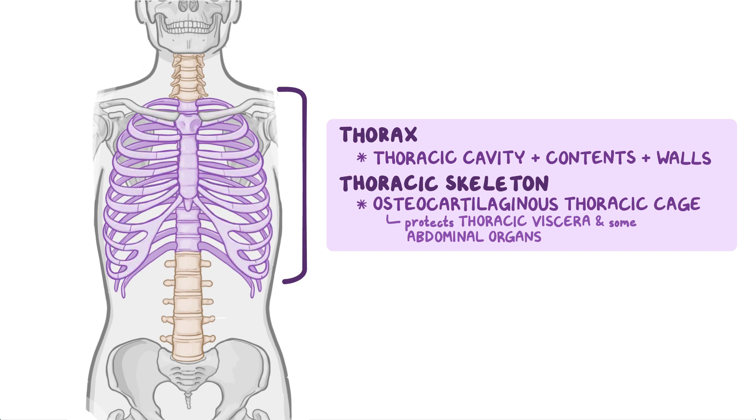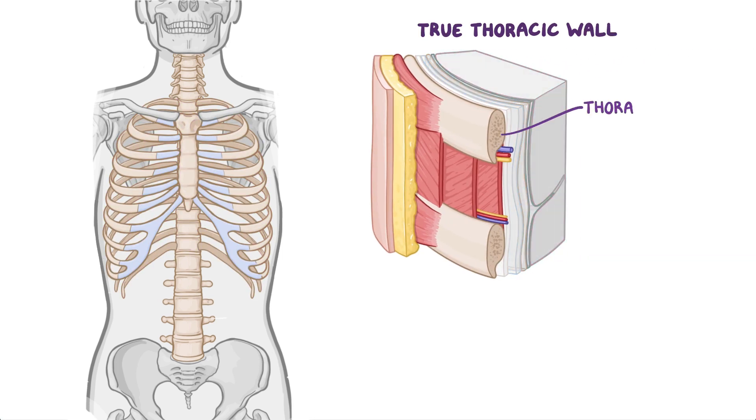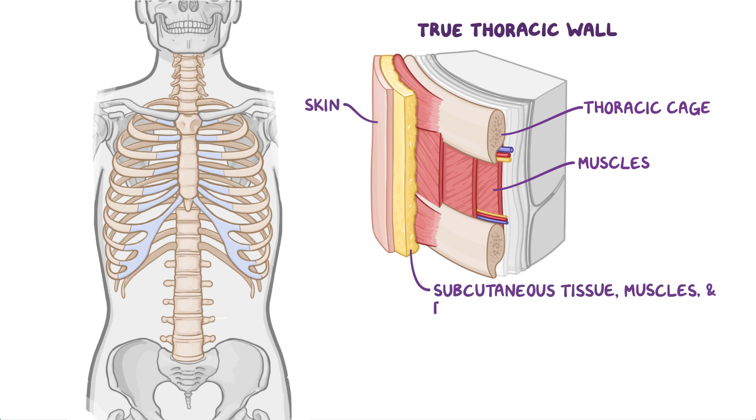The ribs and costal cartilages form the largest part of the thoracic cage, and both can be identified numerically, going from 1 to 12 for the ribs, and going from 1 to 10 for the costal cartilage, as ribs 11 and 12 do not have an associated costal cartilage. The true thoracic wall includes the thoracic cage and the muscles between the ribs and the skin, as well as subcutaneous tissue, muscles, and fascia that cover its anterolateral aspect.